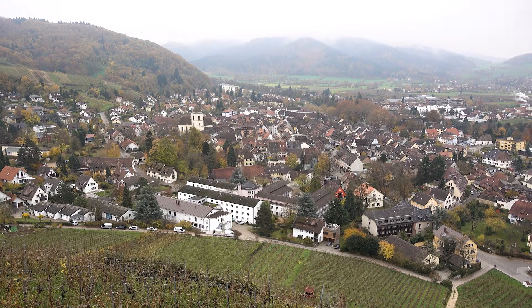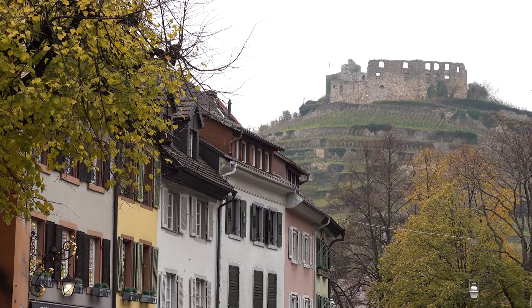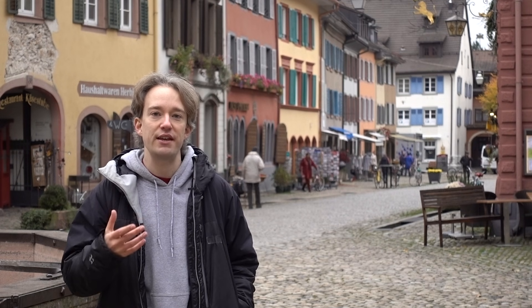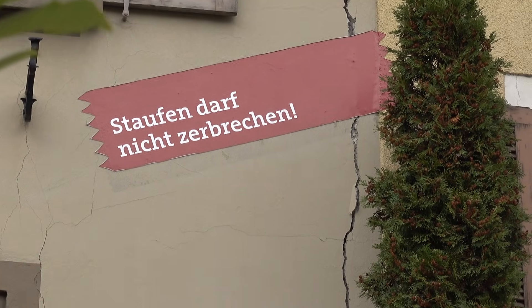This is the town of Stauffen, near the Black Forest in southwest Germany. And as you walk around, it looks like a normal German town, with one strange addition. Up on some buildings, there is a big fake piece of sticky tape, with a slogan that translates as: Stauffen must not fall apart.